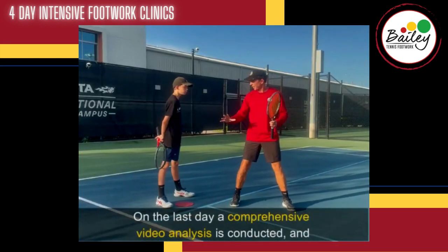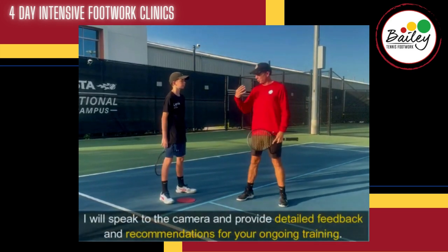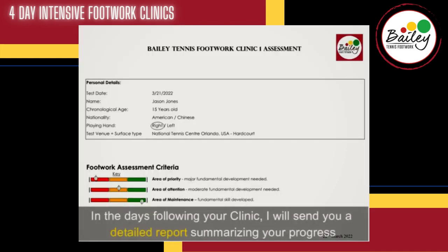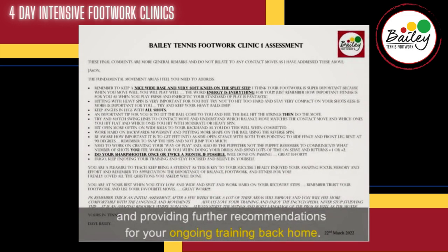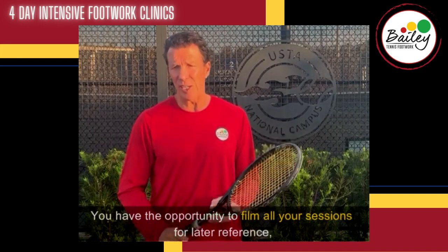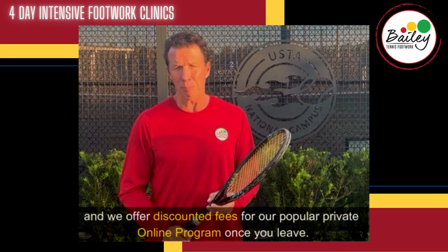On the last day, a comprehensive video is conducted and I will speak to the camera and provide detailed feedback and recommendations for your ongoing training. In the days following your clinic, I will send you a detailed report summarising the progress and providing further recommendations for your ongoing training back home. You have the opportunity to film all your sessions for later reference, and we offer discounted fees for our popular private online program once you leave.